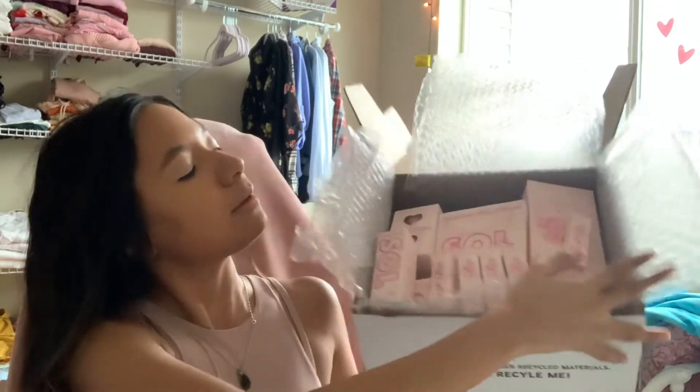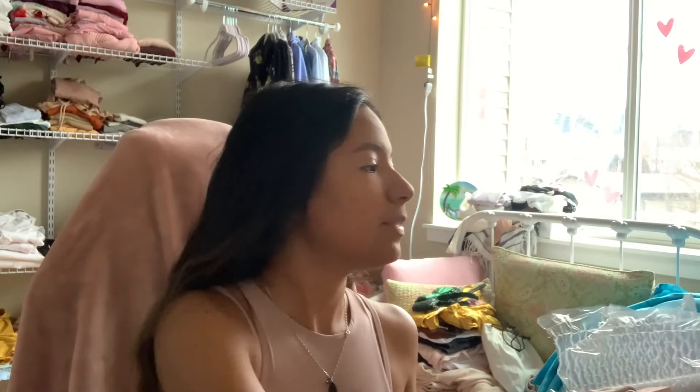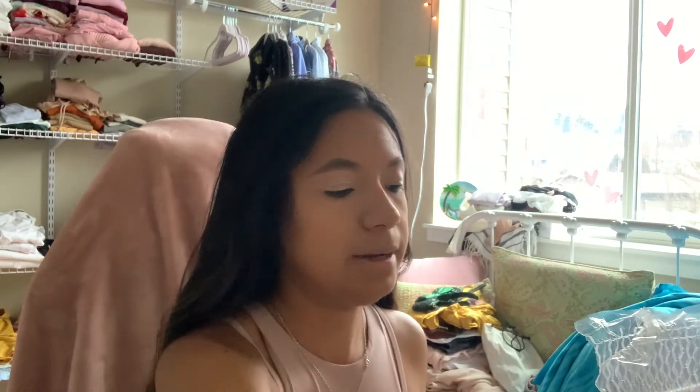This is what it looks like in here. I've done everything on my face that doesn't include something in the collection, so I'm going to go ahead and take it out and unbox it, and then I will show it to you guys one by one.